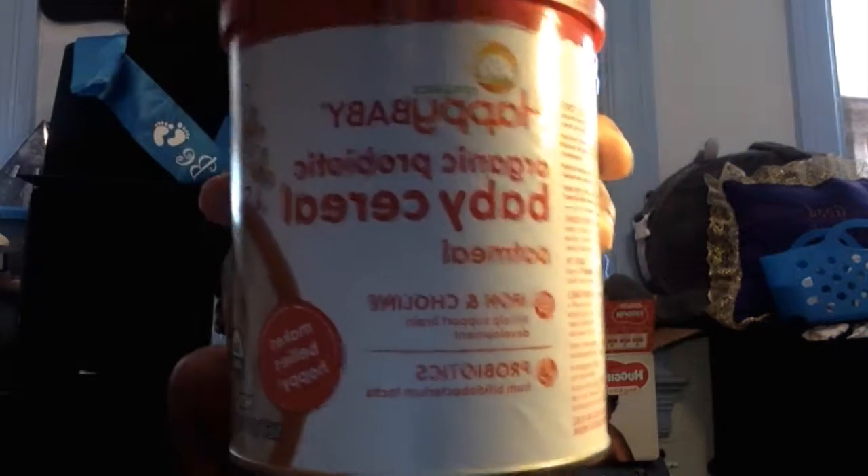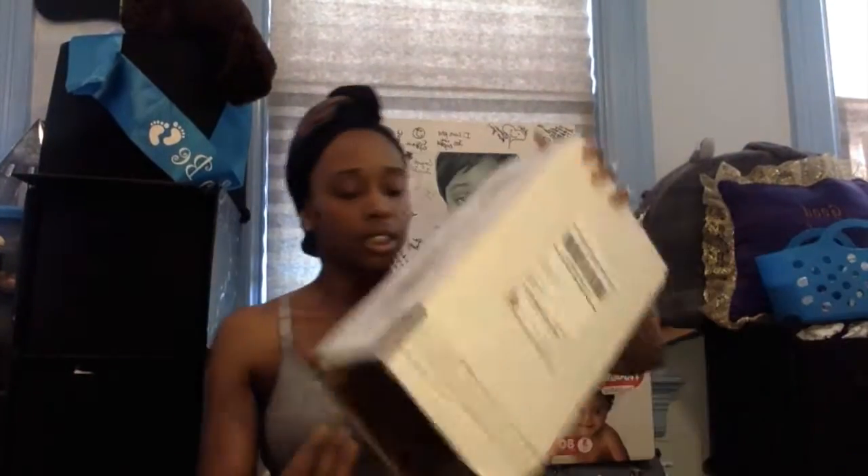So it's a Mommy and Me haul. Let's start off with the first item that I got. I got this Organic Probiotic Baby Cereal and Oatmeal because he ran out of the cereal. The only thing about this is I kind of went a little crazy.